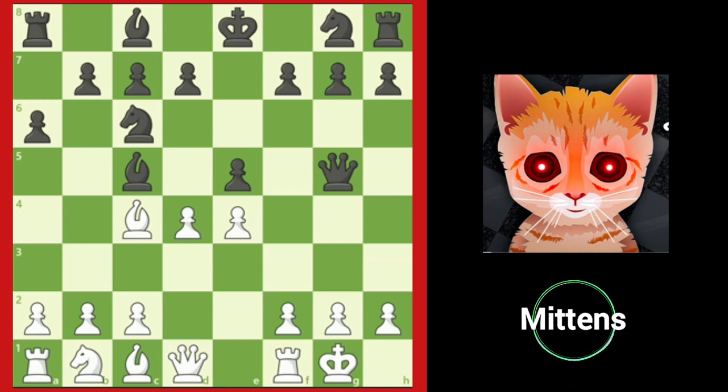The reason discovered attacks are so powerful is because you often get a free move with the piece you are moving — your opponent must deal with the attack from the second piece and doesn't have time to handle both threats at once. In this case, Black should move the queen, and then White will be able to capture Black's bishop on c5 and regain material.